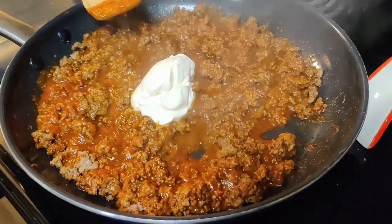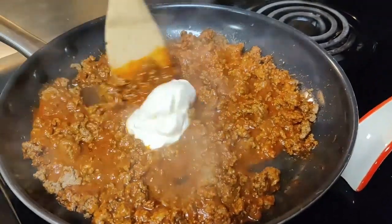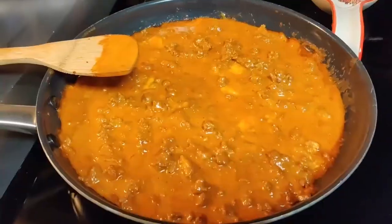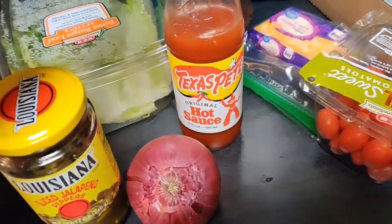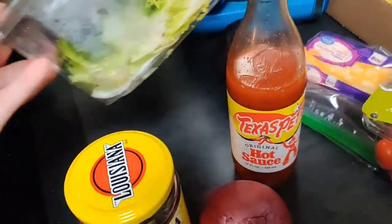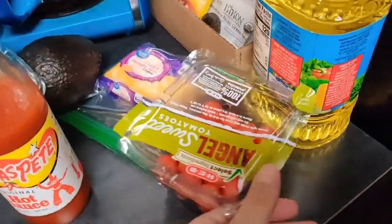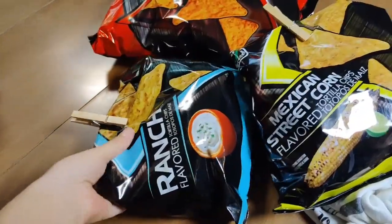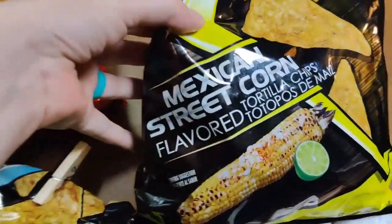Dinner on this night was some loaded nachos. If you've been watching for a while, you probably know the drill — we like to mix some taco meat with some sour cream, some Velveeta cheese, and sometimes some refried beans. For toppings we have some jalapeños, a red onion, some Texas Pete hot sauce, some lettuce, tomatoes, and some Colby Jack cheese. And instead of regular tortilla chips, we're using some ranch, nacho cheese, and Mexican street corn tortilla chips.